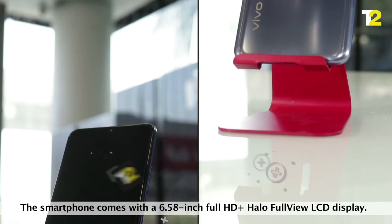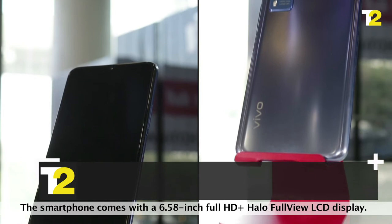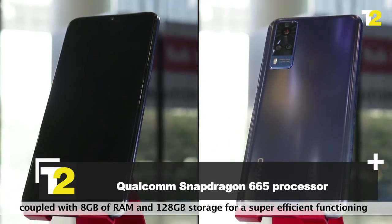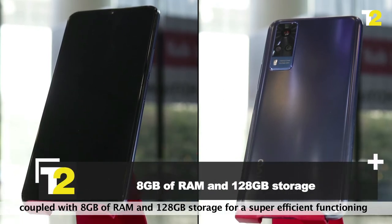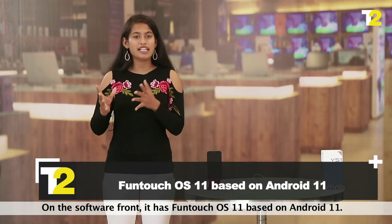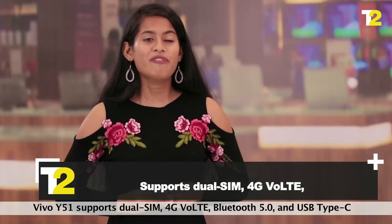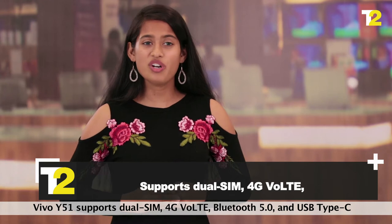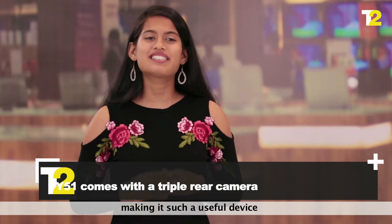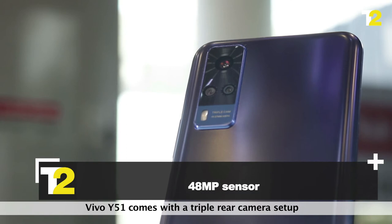Performance. This smartphone comes with a 6.58-inch Full HD+ Halo Full View LCD display. It runs on a Qualcomm Snapdragon 665 processor coupled with 8GB of RAM and 128GB storage for super efficient functioning. On the software front, it has Funtouch OS 11 based on Android 11. In terms of connectivity, the Vivo Y51 supports dual SIM, 4G, Bluetooth 5.0, and USB Type-C, making it such a useful device.